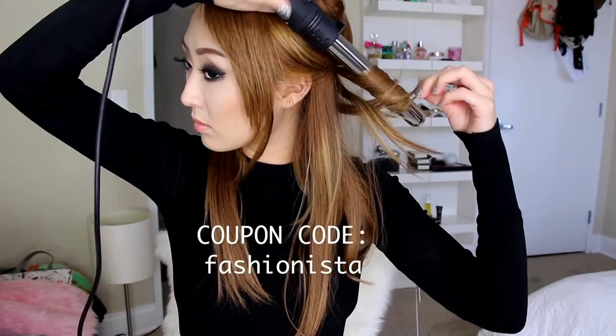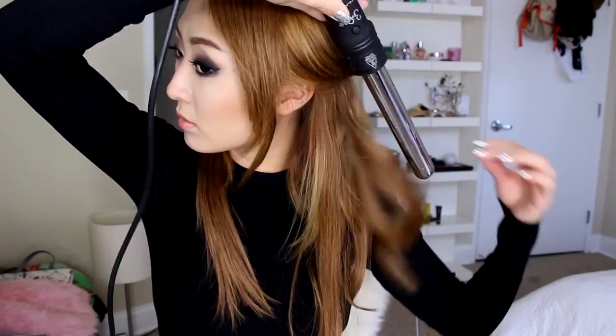I'm going to repeat these steps until my whole head is finished and fast forward through it. By the way, if you're interested in these extensions I have a 10% discount code — the code is FASHIONISTA, use it at checkout to get 10% off. Also, SKR is having a contest — go on their website to enter. Everything I mentioned in the video will be in the description box below.